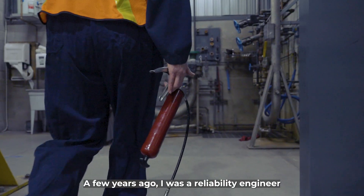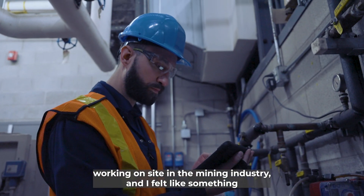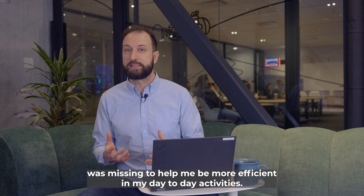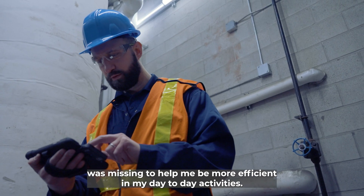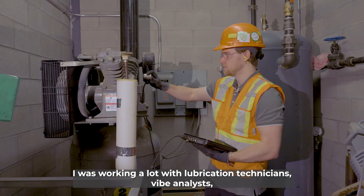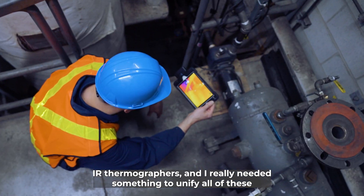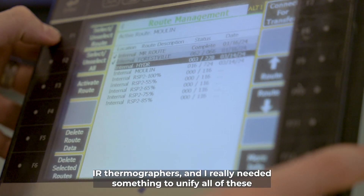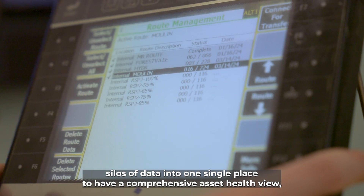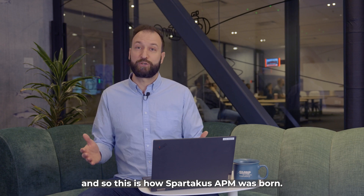A few years ago, I was a reliability engineer working on-site in the mining industry, and I felt like something was missing to help me be more efficient in my day-to-day activities. I was working a lot with lubrication technicians, vibe analysts, IR thermographers, and I really needed something to unify all of these silos of data into one single place to have a comprehensive asset health view. And so this is how Sportacus APM was born.